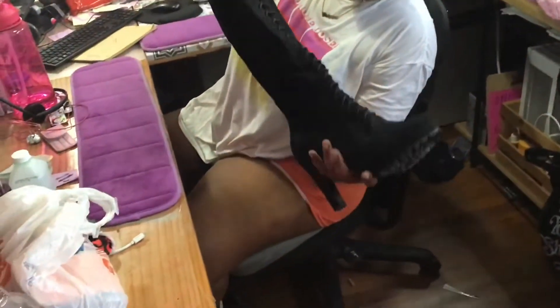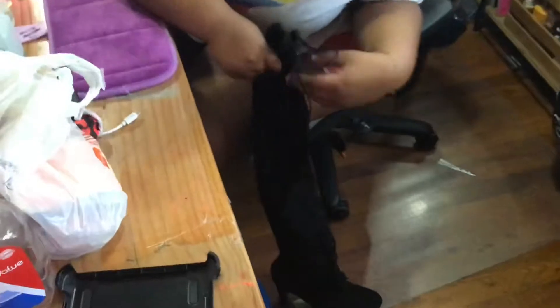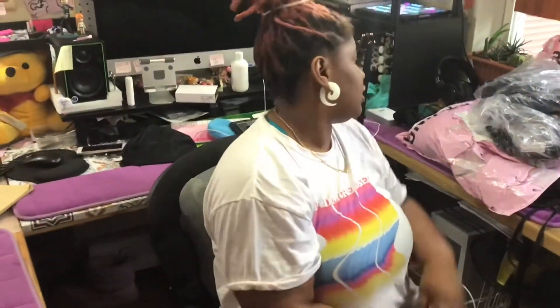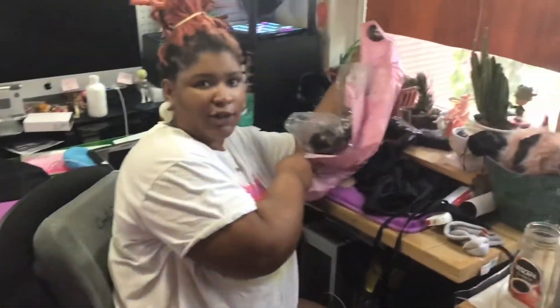Where did you get the shoes? I got these from Shoe Dazzle. Shoe Dazzle. They're a size 12. They were $10. And you did that because you got the free trial or you're paying $10 regardless? No, I signed up for the VIP and I got them for $10. Then, don't judge me for my online shopping.